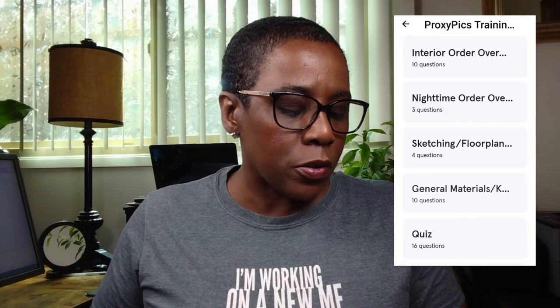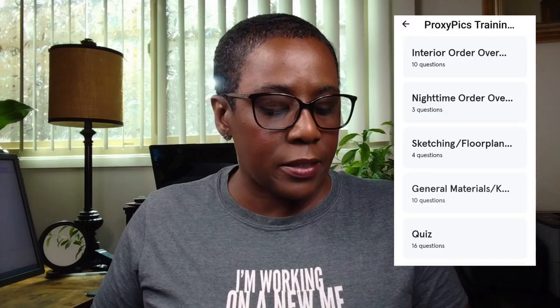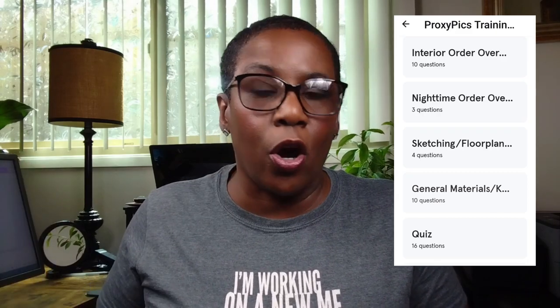They also have what they call night orders, where you go by warehouses and take a picture, or you may have to go to residences to verify if someone is actually there — is it occupied, do you see the lights on, all that different stuff. It was a little drawn-out, tedious training. Then at the end they give you a 16-question quiz. I did all of it and then I waited to see what was going to happen.